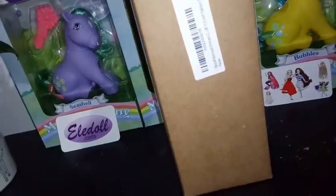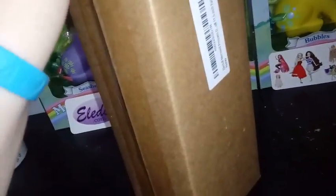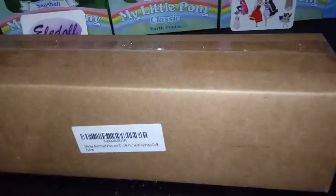This one is another mermaid princess. We've unboxed one before — she was the purple-haired one. Oh my gosh, I'm so in love with her. This one I'm assuming I'm going to be just as much in love with.